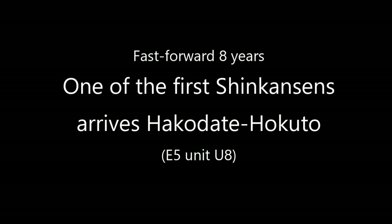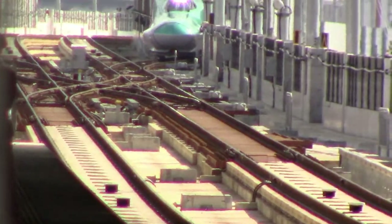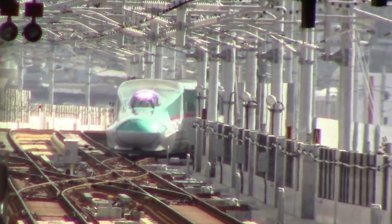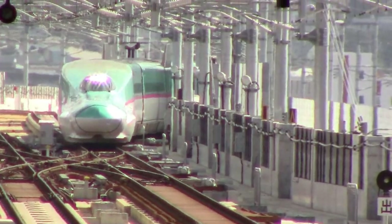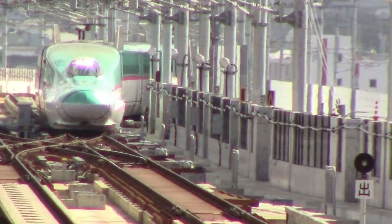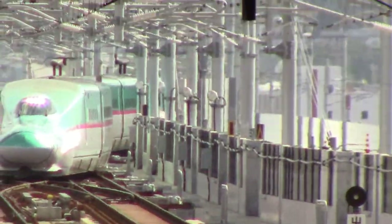Eight years later, one of the first Shinkansen arrives at Shin Hakodate Hokuto Station. This is the end of the line for now. In another decade or so, the line will reach its planned northern terminus, Sapporo, the capital of Hokkaido.